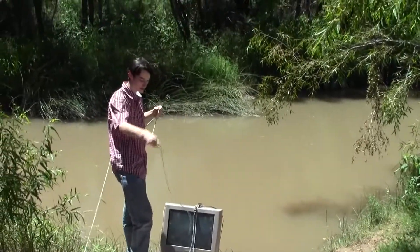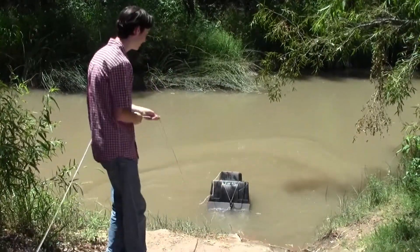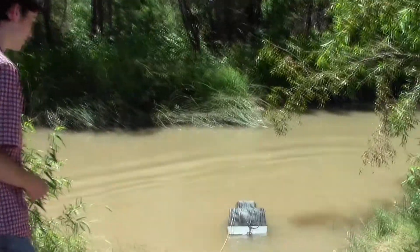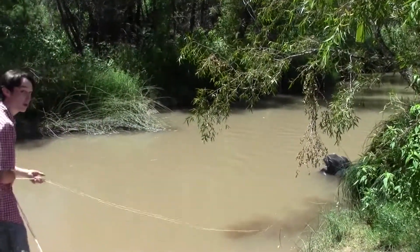We got some rope here so that we don't lose the TV. There we go — it's a wonderful barge. Hop aboard to a wondrous land. It's like a kite, only slightly more ghetto.